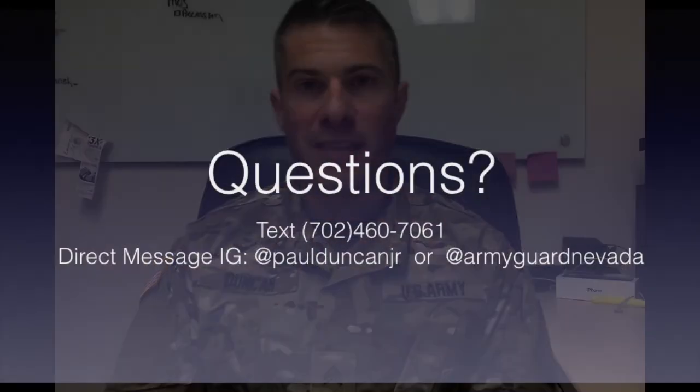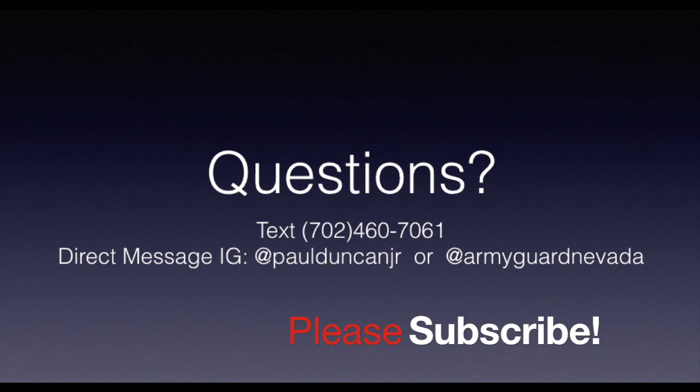If you're interested in joining the National Guard, please send me a text message at my phone number. If you're outside of Las Vegas, please contact the recruiter in that local area. If you have any questions, please let me know in the comments. I will see you next time. Thank you very much. Have a good day.